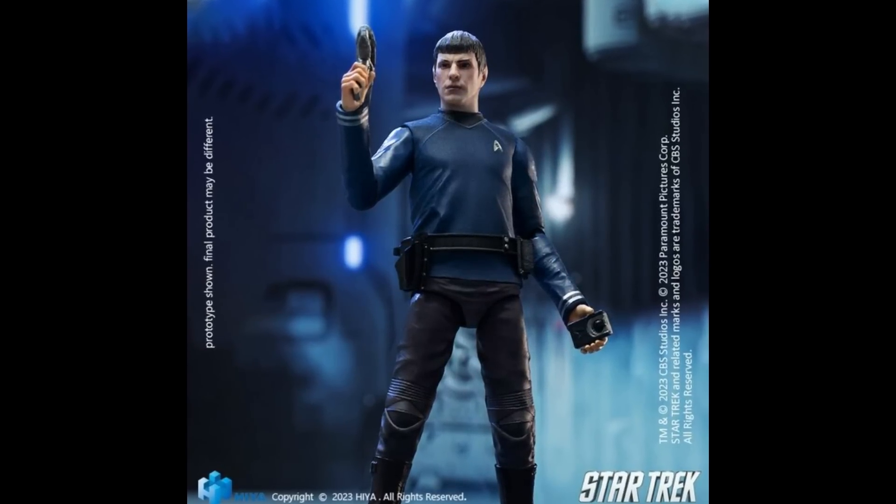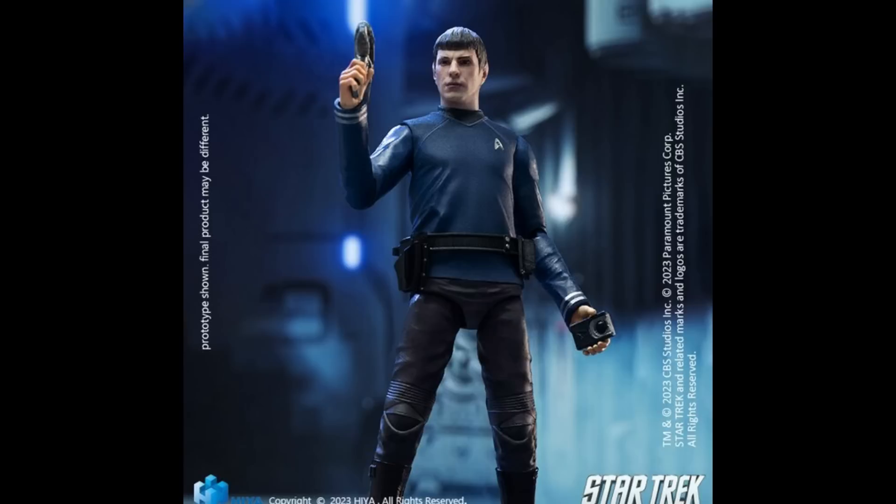We've also got more pictures of the Hyatt Toys 1/18th scale Spock — 4.1 inches tall, made of plastic based on the 2009 Star Trek film. Part of the exquisite mini series with 17 points of articulation, interchangeable parts and accessories including two alternate hands, phaser, communicator, stand, and more. Pretty cool figure overall. I enjoyed the J.J. Abrams reboot, though I'm just a casual Trek fan — hardcore Trek fans, I understand your plight since I'm a hardcore Star Wars fan who didn't enjoy the modern Star Wars movies that much. It's up for pre-order at BBTS for $25.